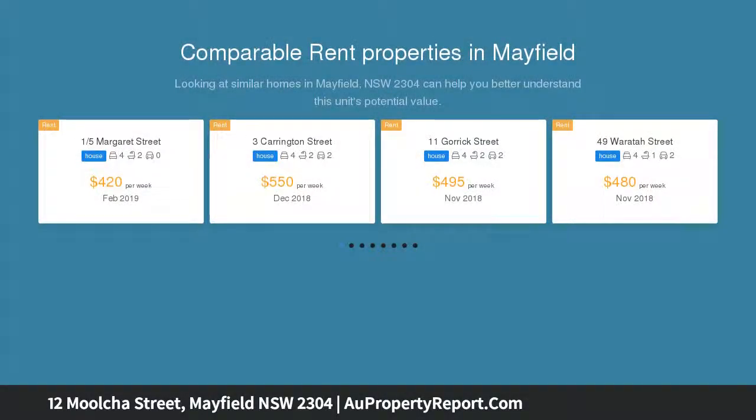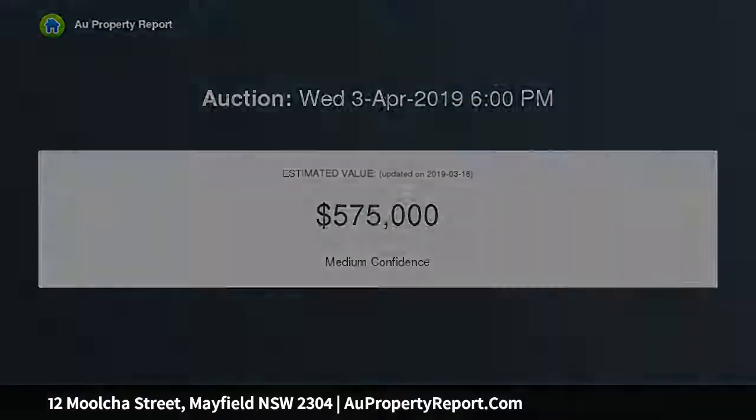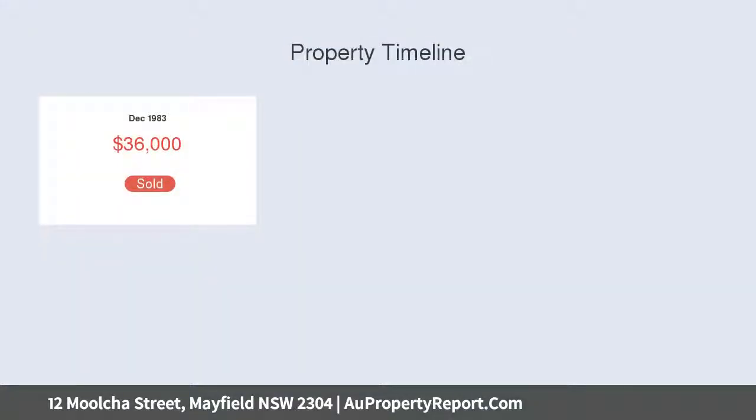Featuring a spacious open plan dining, living and kitchen area, perfect for entertaining family and friends. The modern bathroom is well positioned to service the four bedrooms that are complemented with built-in robes. Three of the four bedrooms are situated on the second level, ideal for the children's own space.